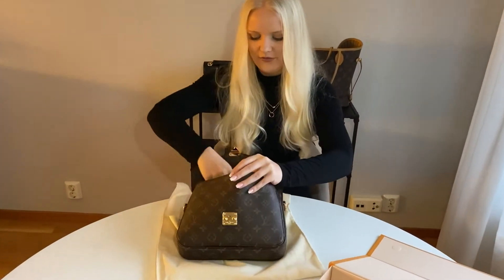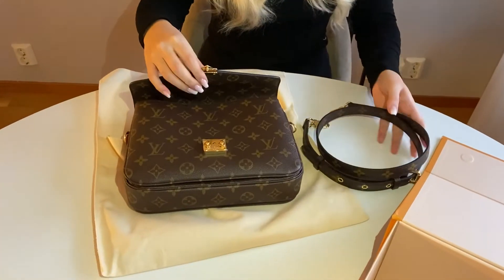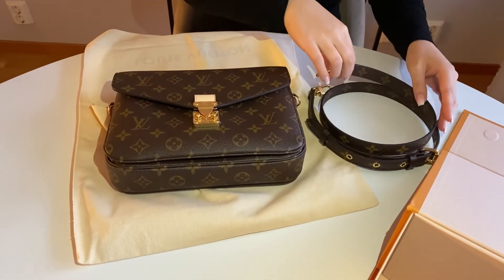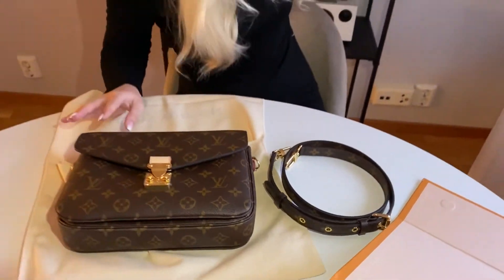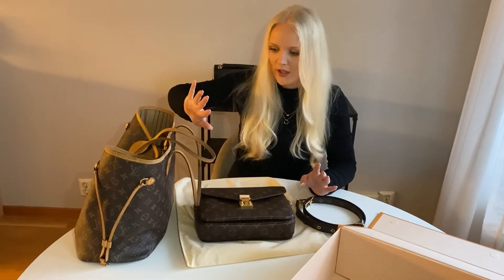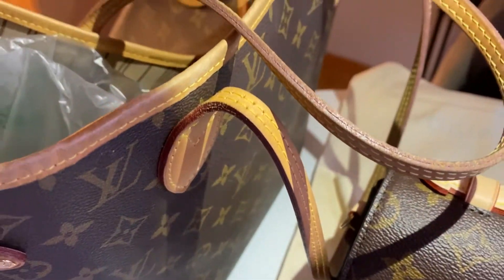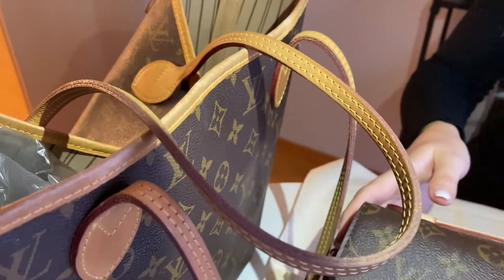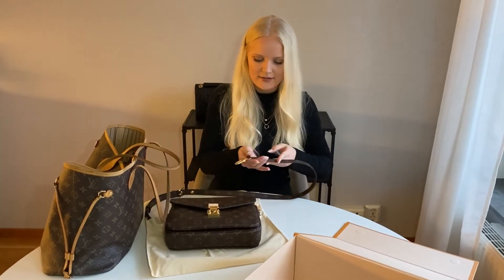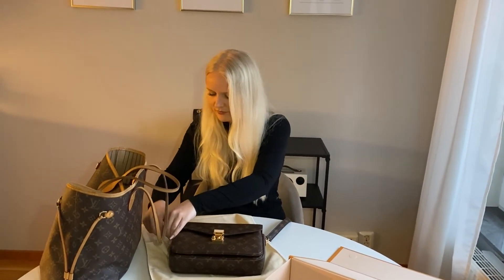Inside you have the strap, which is a very thick piece of canvas. The material of this bag is canvas and it is very durable — it is not leather. It's a very good material in my opinion. I have it on my Neverfull as well, which I have here to show you. I've had this one for years and it's held up really well. You just attach the strap like this — really easy.